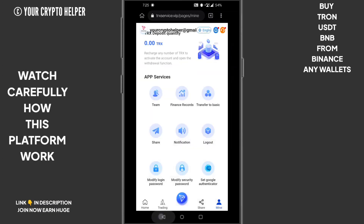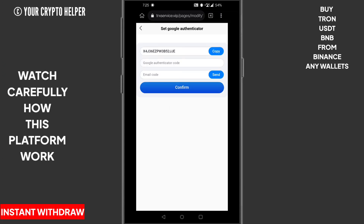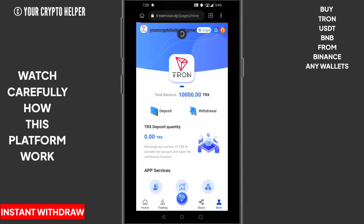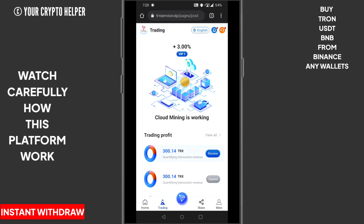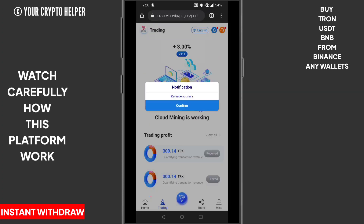Here you will see the logout option, login, and modify password settings. You can also set up Google Authentication. When your deposit arrives, I will show you how to withdraw your daily interest. You receive TRX daily — for example, at VIP 1 you can get around 300 TRX daily at a 3% rate, absolutely free.